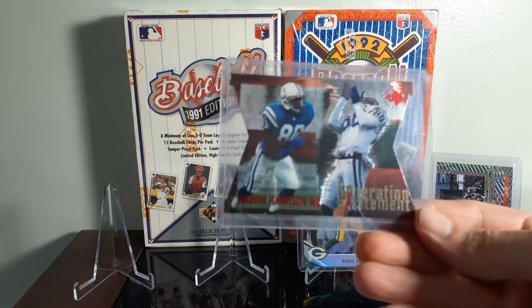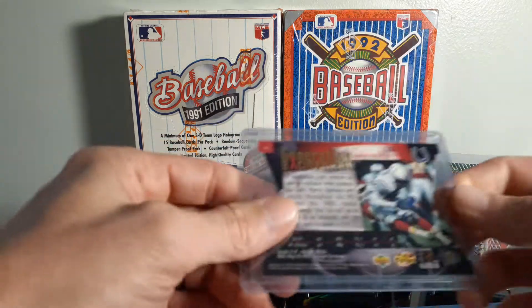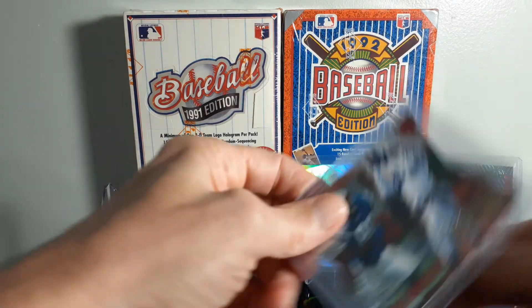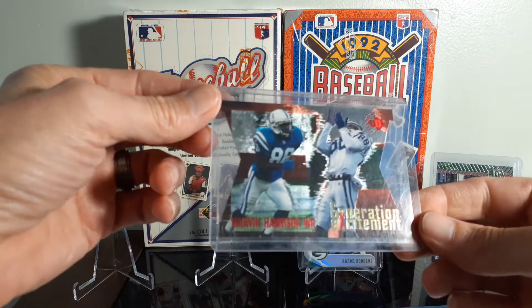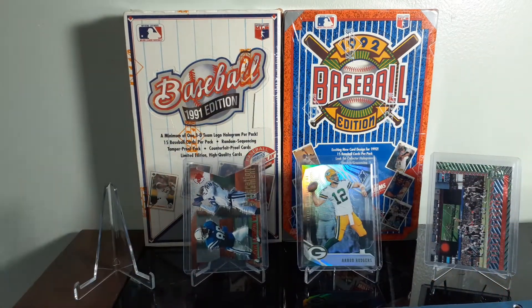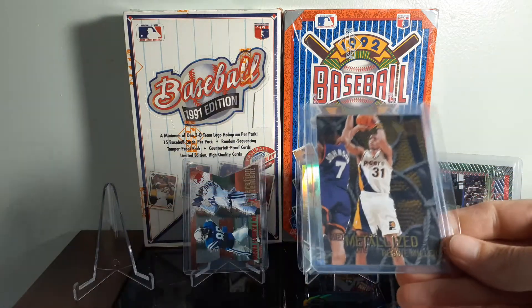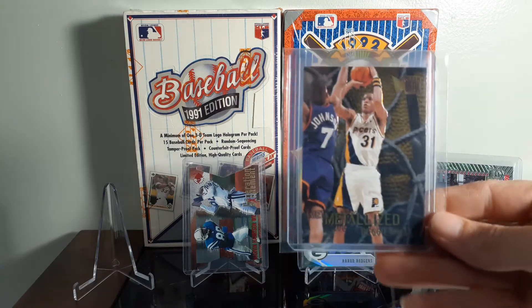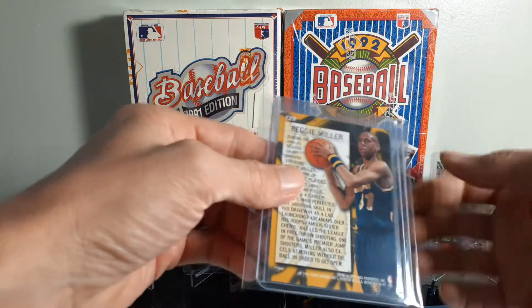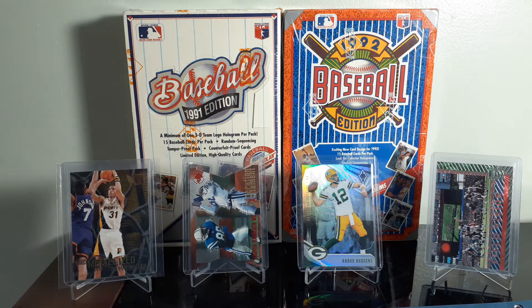A Marvin Harrison from the Generation Excitement UD3, said 1997. Thought it was a nice looking card for 50 cents — Hall of Famer. Picked up a Fleer metalized Reggie Miller. I always liked Reggie Miller. Anybody that hasn't seen the ESPN 30 for 30 on him — really good episode.